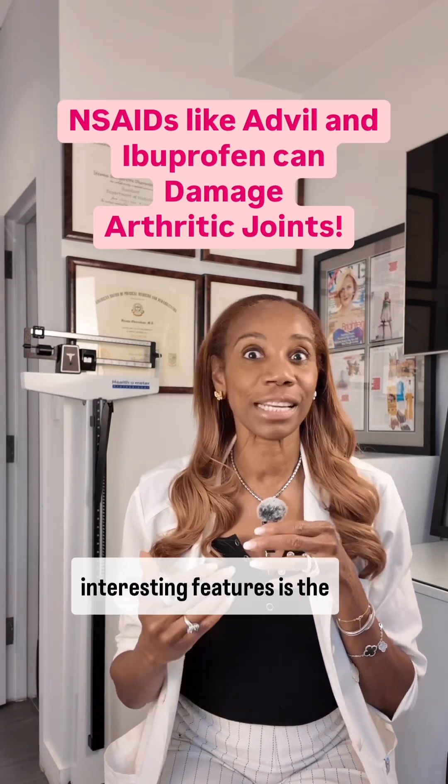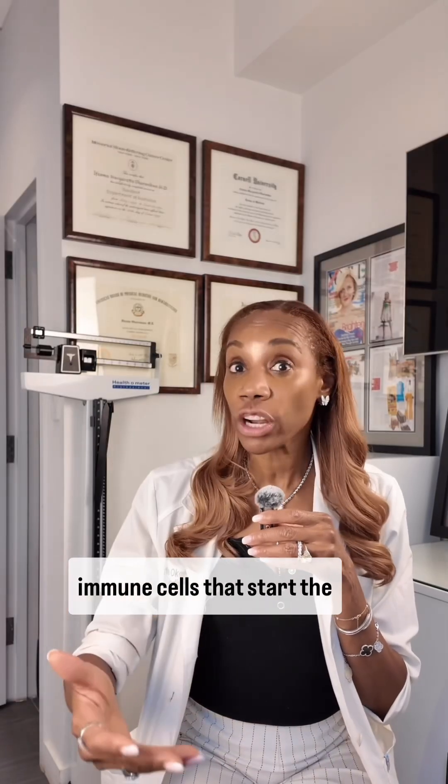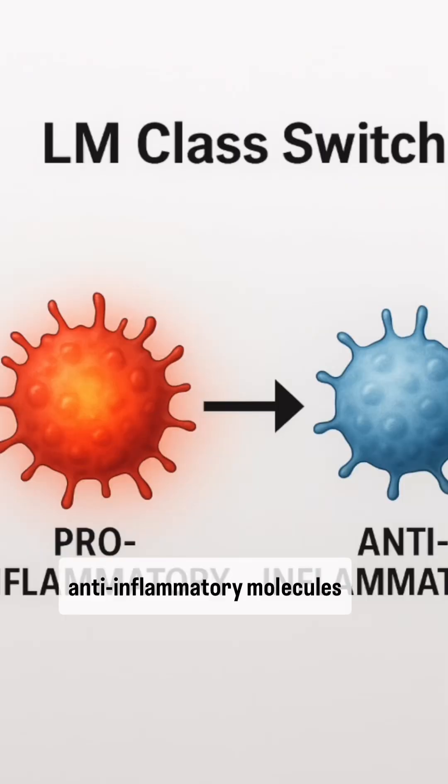One of Boswellia's most interesting features is the LM switch. Boswellia signals to the immune cells that start the inflammatory process to switch, creating anti-inflammatory molecules instead.